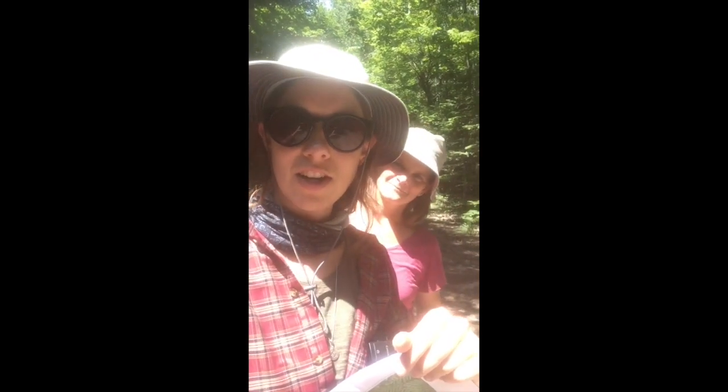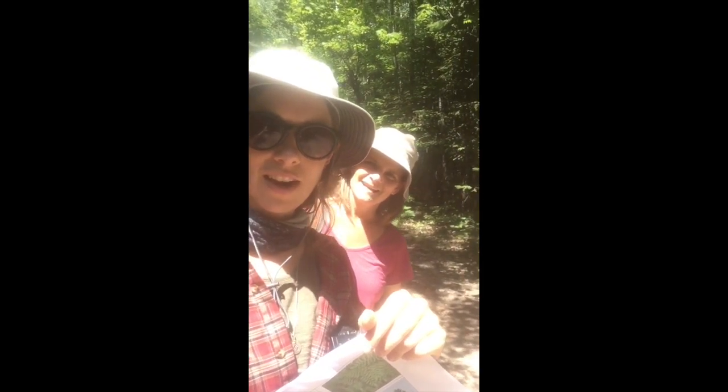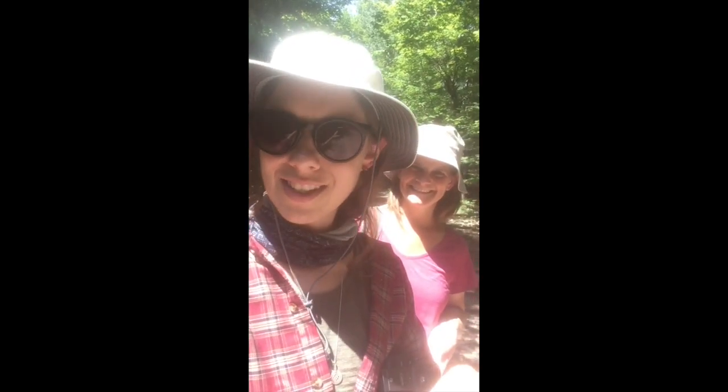Hey everybody, Carrie and Jenny here. I'm Jenny, the communications person. It's Carrie, our associate director. And we are taking you on a bog walk today. So let's get started.